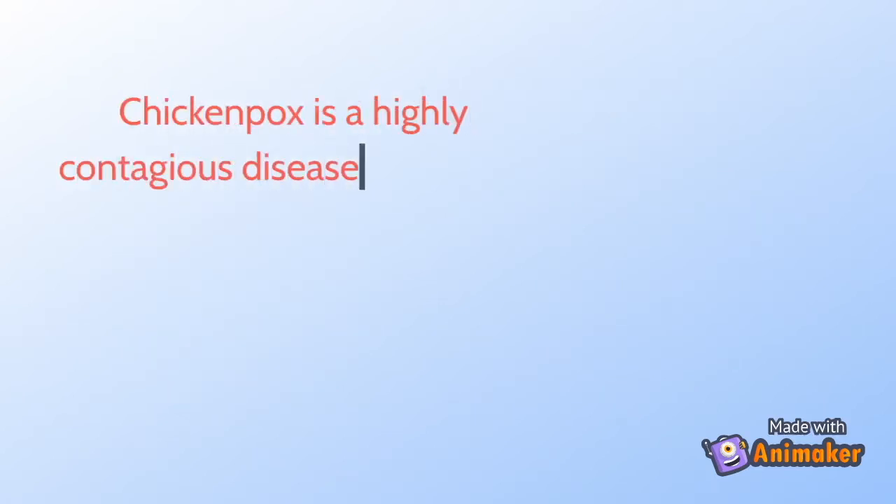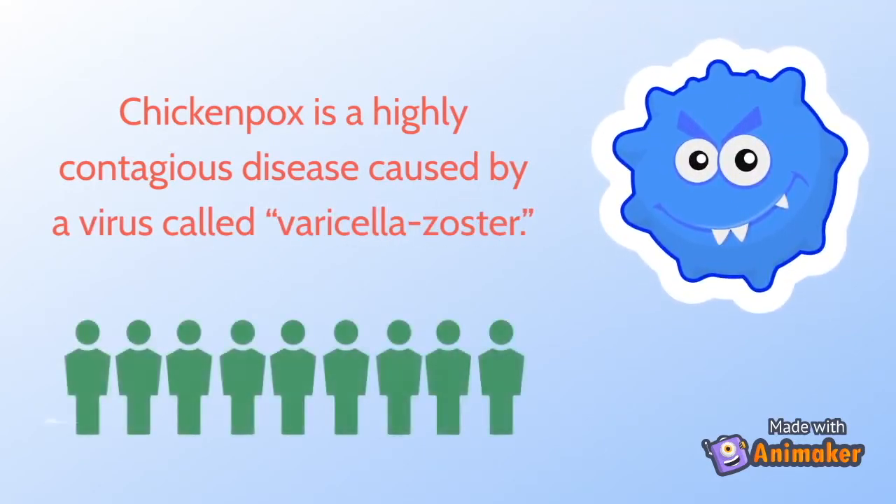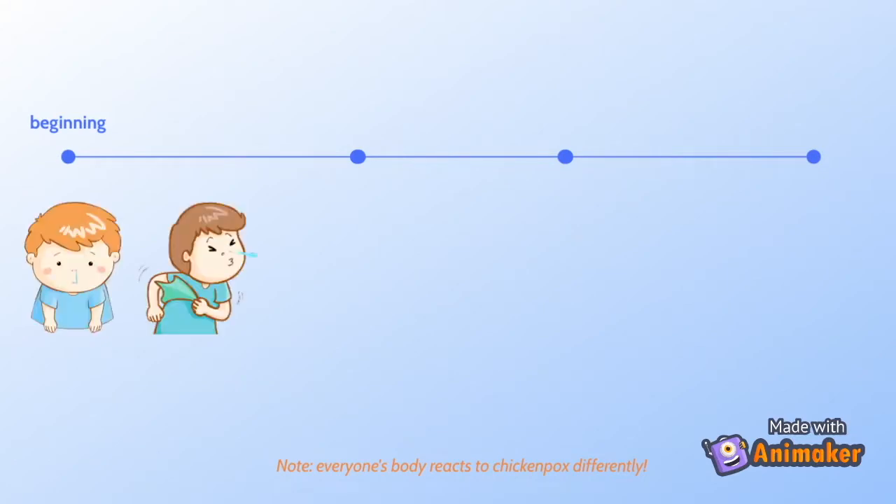Chickenpox is a highly contagious disease caused by a virus called varicella zoster. The virus spreads mainly through close contact with someone who has chickenpox. At first, chickenpox may start out like a cold — your child might have a runny or stuffy nose, sneezing, and a cough.